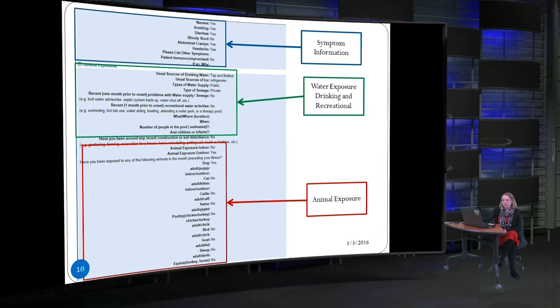The animal exposure section is important — a lot of times when I do this questionnaire I ask about recent events like fairs or petting zoos where they were around animals, because people often say they have no pets and haven't been around animals, but then mention they went to the zoo recently and fed camels or played with sheep. The questionnaire also asks about reptiles and lizards, which we know are the main carriers for Salmonella in particular.